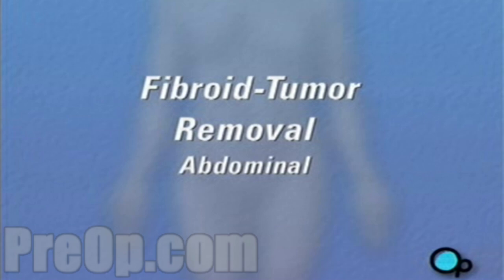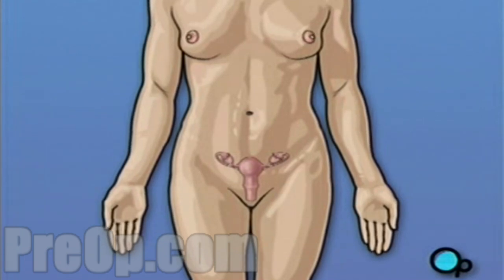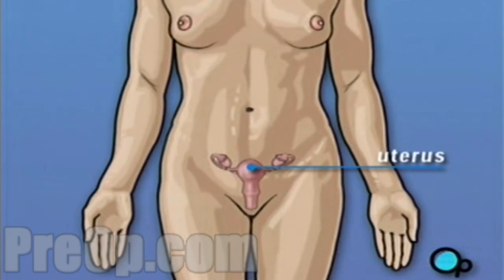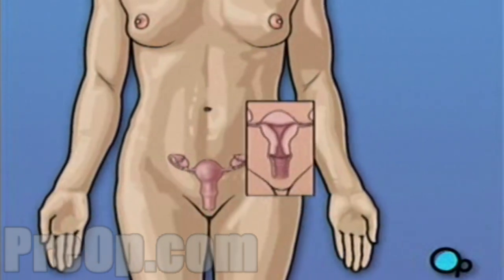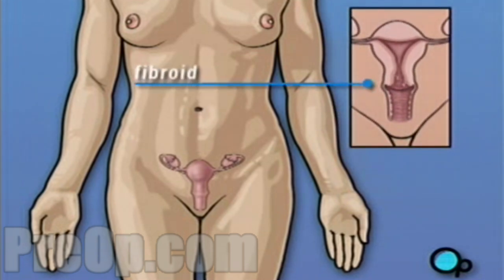Your gynecologist has recommended that you have surgery to remove fibroid tumors from your uterus. But what does that actually mean? The uterus is part of a woman's reproductive system — the organ that contains and protects a growing fetus during pregnancy. Fibroids are non-cancerous tumors that grow on the inner or outer wall of the uterus. They are quite common; as many as 20% of women over 30 have them.